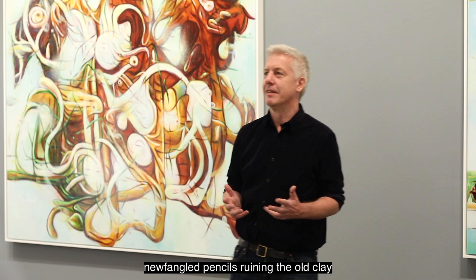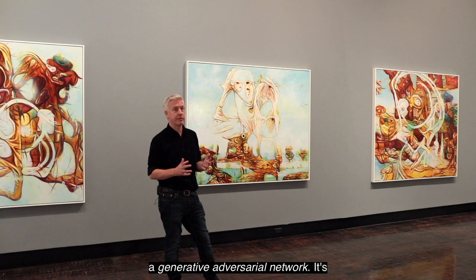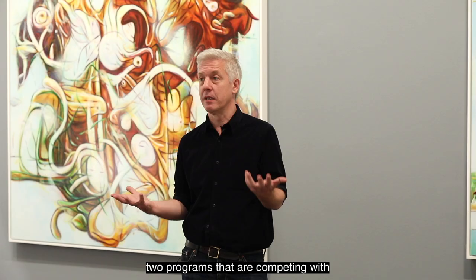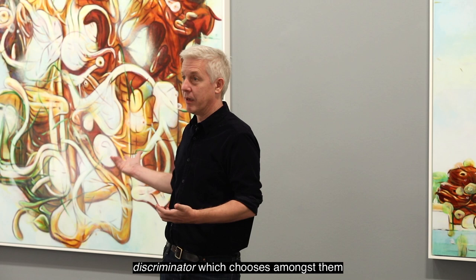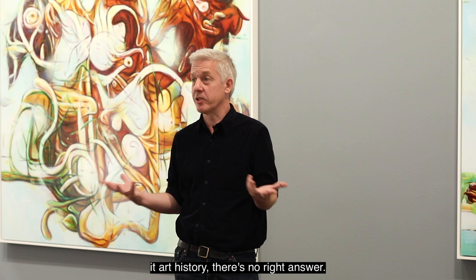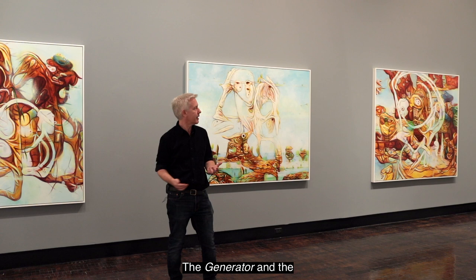There was probably a time when people complained about these newfangled pencils ruining the old clay tablets. The particular kind of machine learning I'm working with is called a generative adversarial network — it's two programs competing with each other. One is called the generator, which generates millions of images, and the other is called the discriminator, which chooses among them which is the right one. When you feed it art history, there's no right answer.